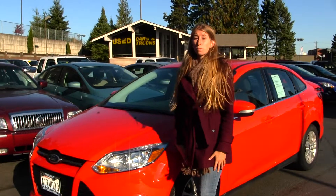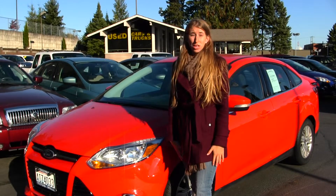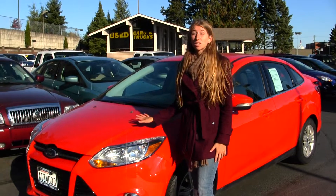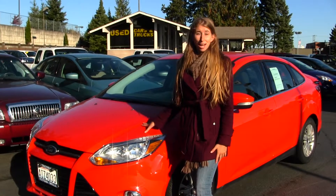Hi, this is Chelsea. Today I'm at Titus Road Ford located in Tacoma, I-5 38th Street Exit. Today I'm looking at this very vibrant red 2012 Ford Focus SEL.